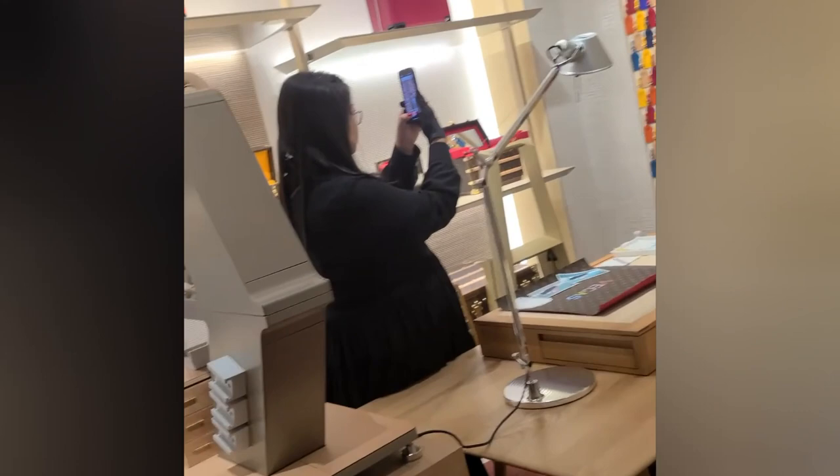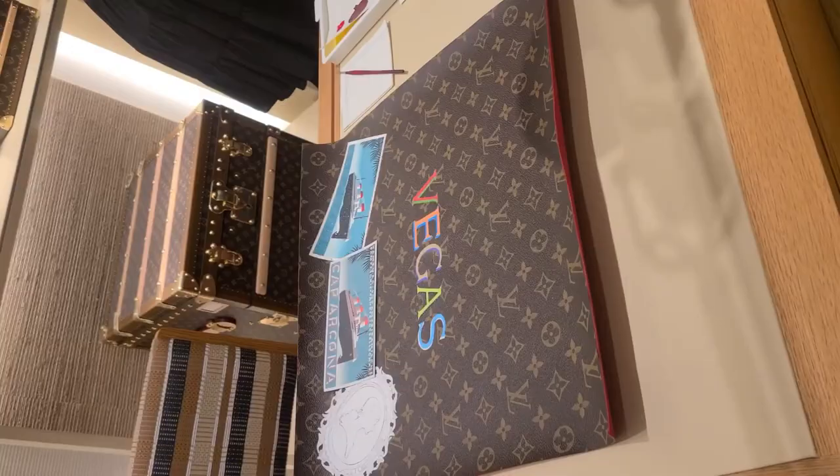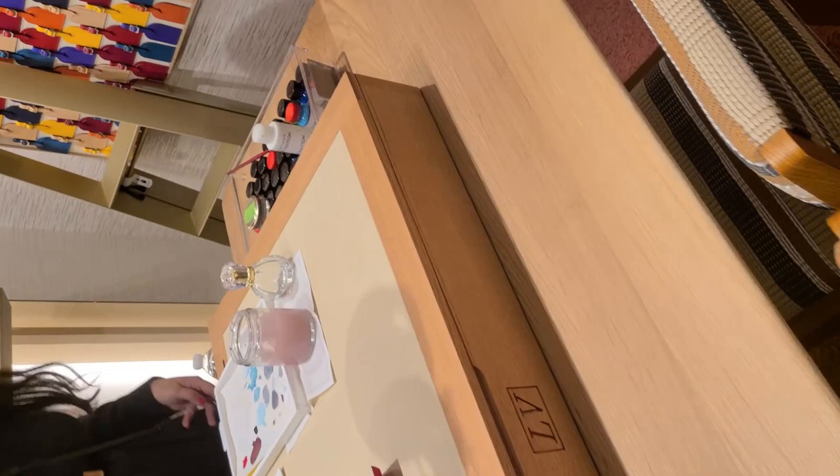Someone purchased this one — yeah, somebody purchased this one. And that's another one that you did — that's really nice. That's a beautiful work, thank you, wow.